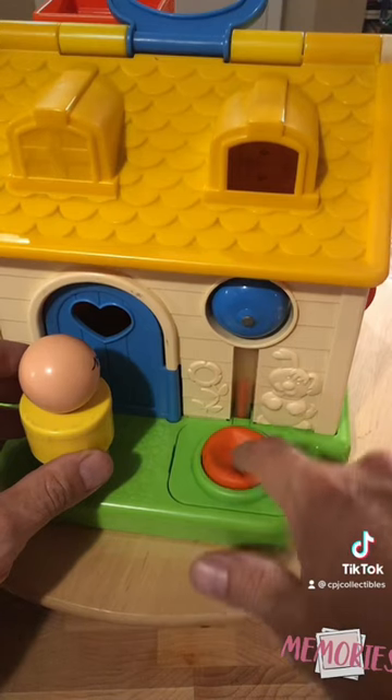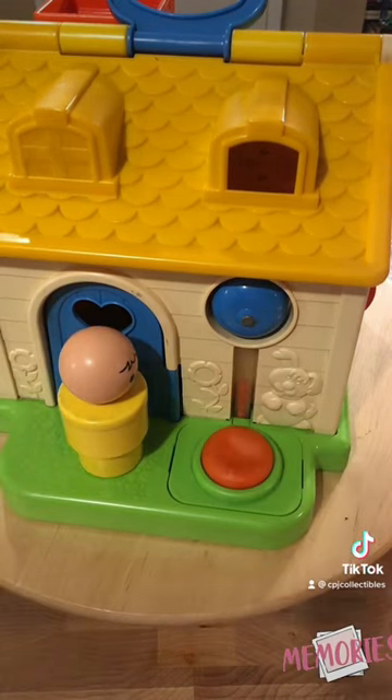But the most iconic part about this set is this chime. This is what unlocks my memory of it. Let me know what it was for you.